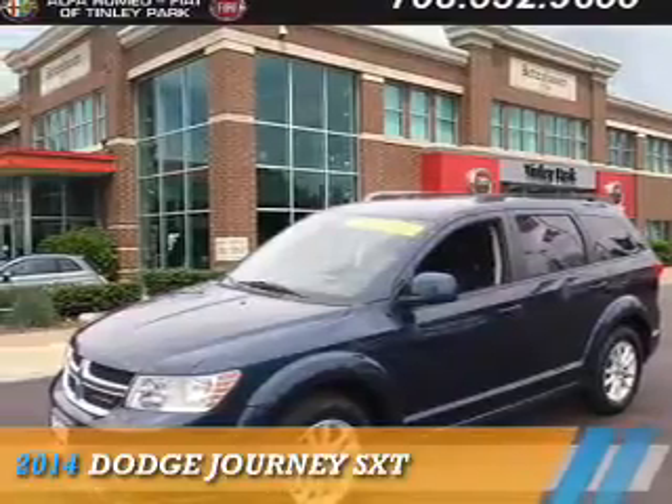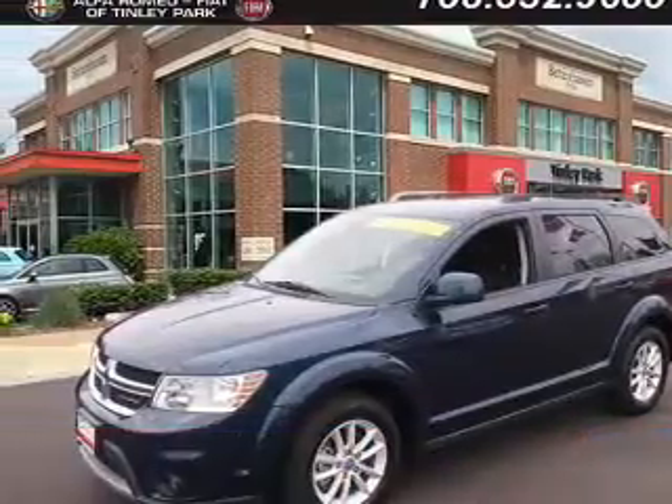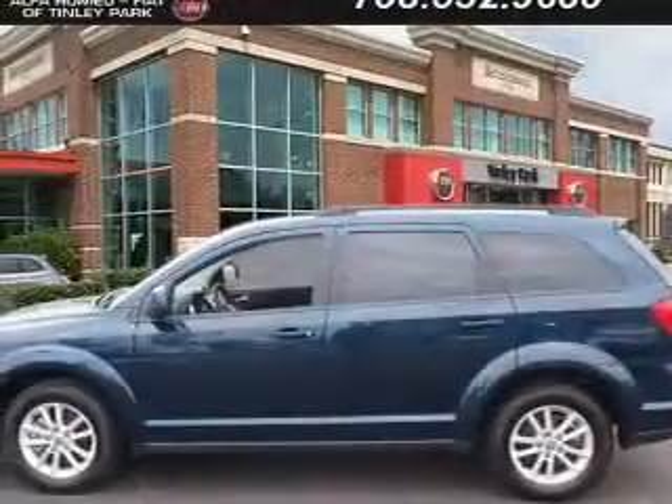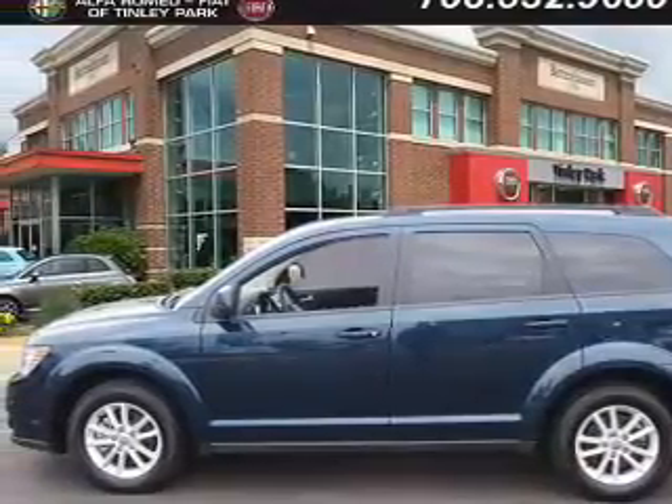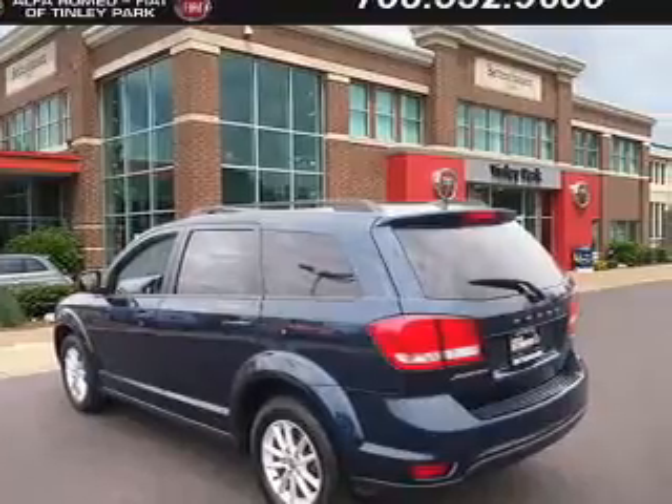Presenting the 2014 Dodge Journey — Grab Life by the Horns. It's powered by Front Wheel Drive, a 2.4-liter four-cylinder engine, and an automatic transmission.